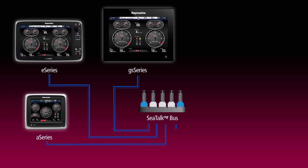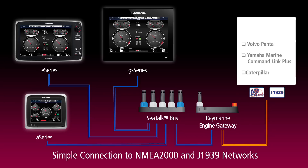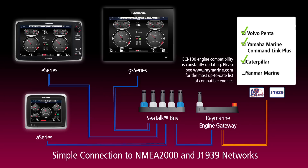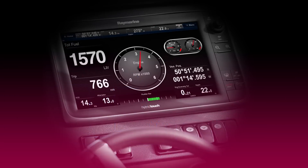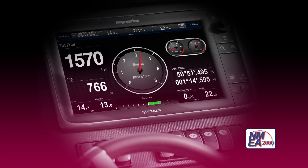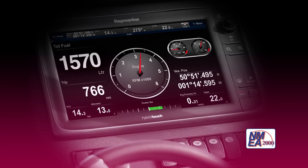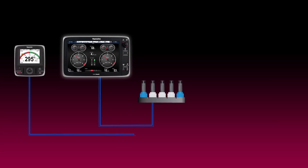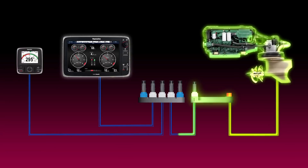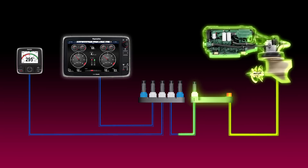The innovative ECI-100 Engine and Control Interface connects directly to the industry-standard NMEA 2000 or J1939 digital data bus used by leading marine engine manufacturers. A simple NMEA 2000 connection to RayMarine's SeaTalk NG network delivers detailed engine vitals seamlessly to RayMarine multi-function displays. The ECI-100 takes care of all the data translation and ensures a reliable and worry-free connection.